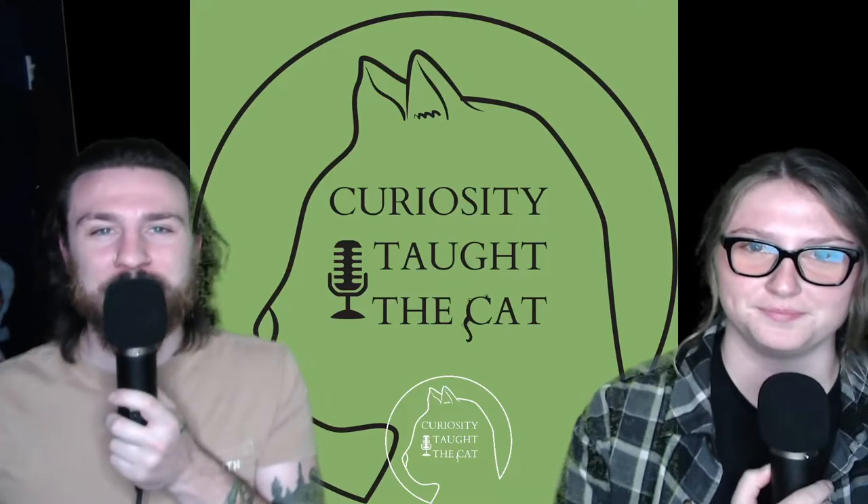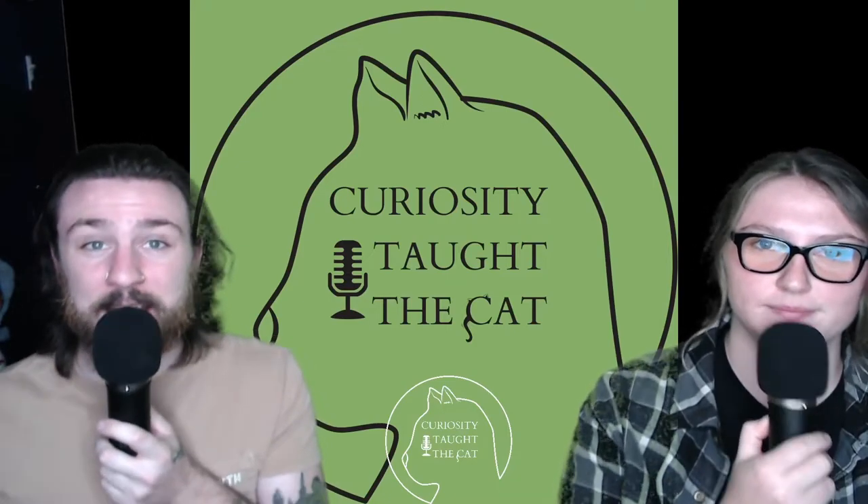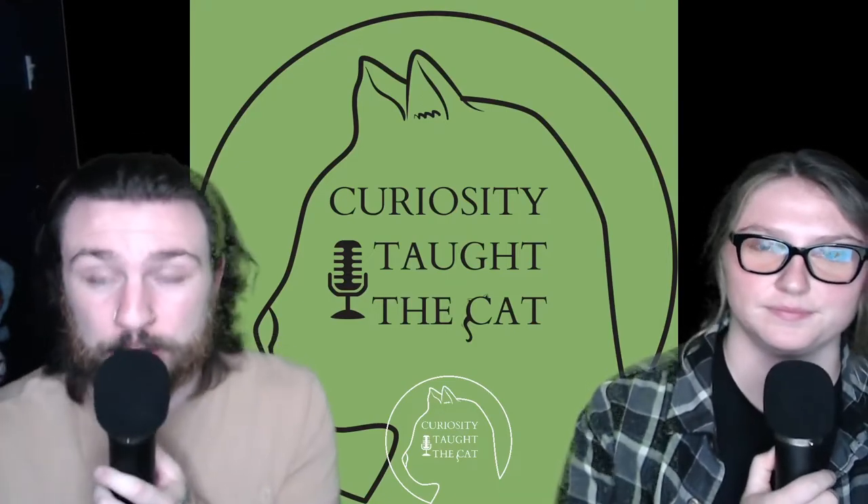Hello and welcome to Curiosity Taught the Cat. I'm Jack. I'm Julia. And today we are going to be talking about the hog-nosed bat.